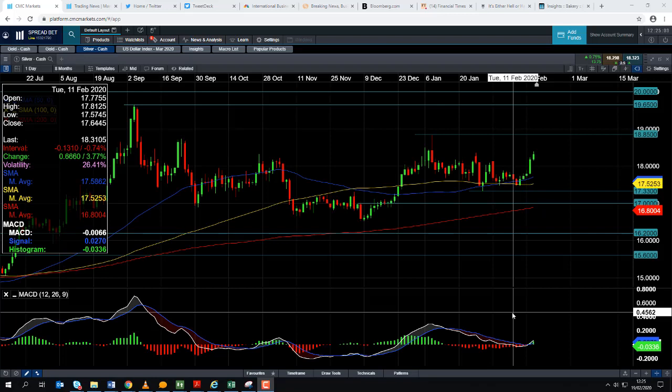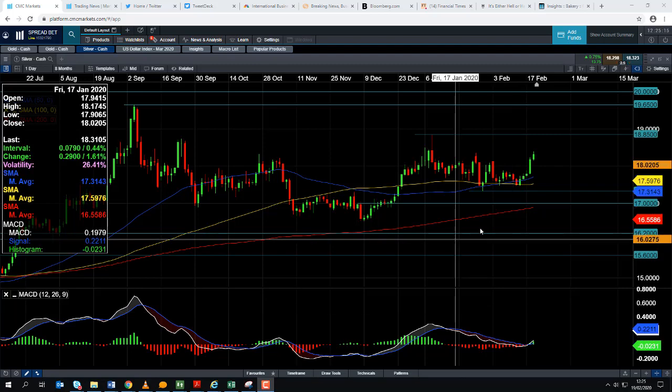Good afternoon and welcome to the Chart of the Week video with me David Madden. Today's date is Wednesday the 19th of February 2020 and the time has just gone 12:25 GMT. This week's Chart of the Week is Silver.